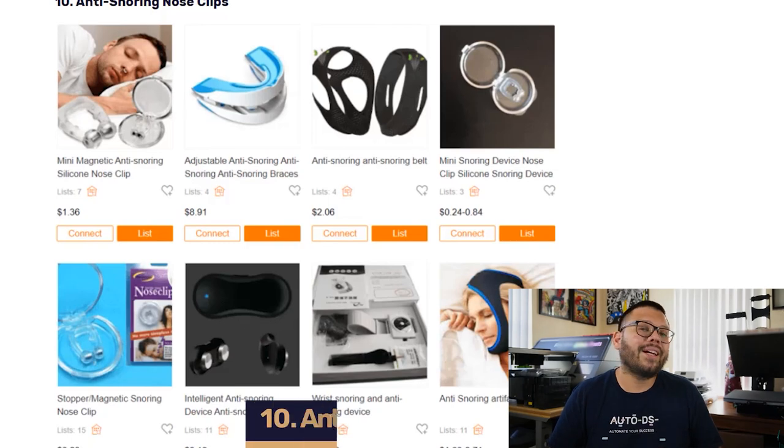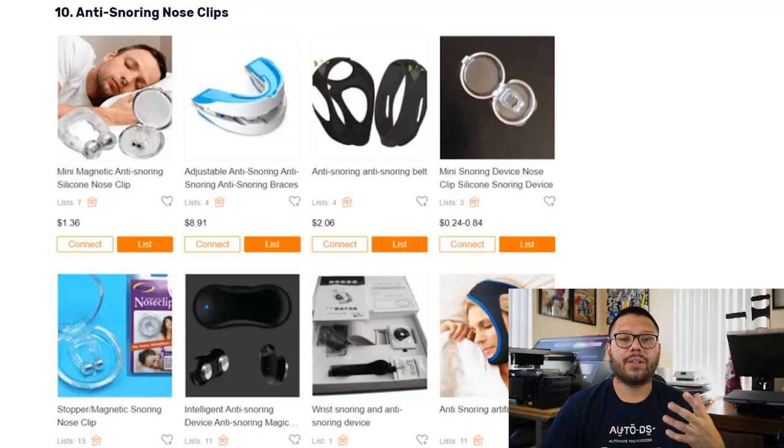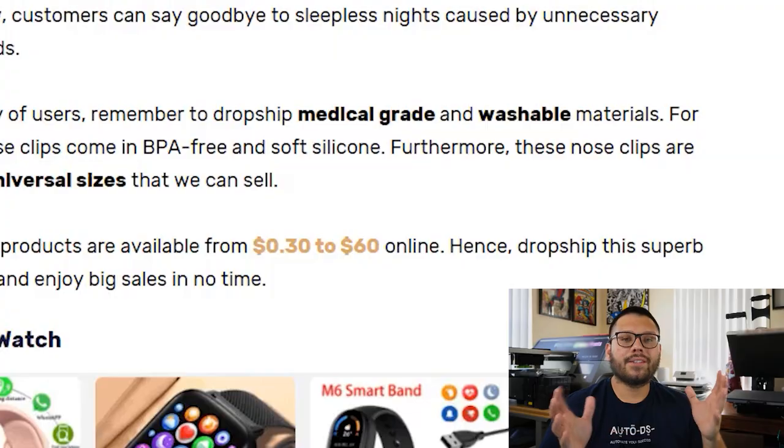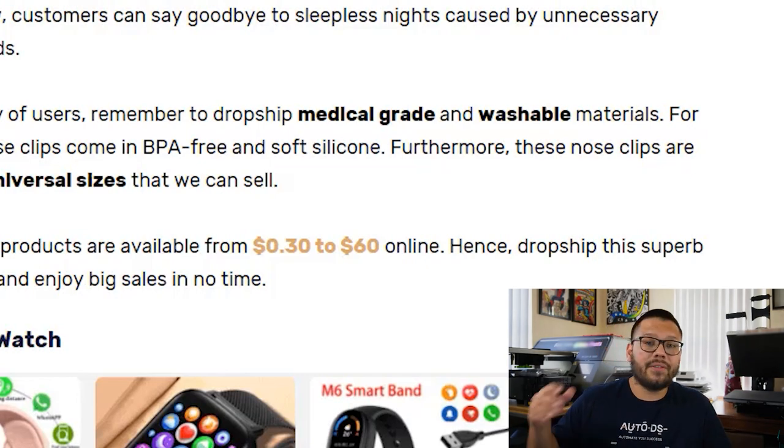In our number ten spot, we have anti-snoring clips. These clips can help relieve loud snoring by enabling better air passage while someone is sleeping. For the safety of users, always make sure you get medical grade or washable pieces — these come in BPA-free as well as silicone. They're pretty much all universal sizing and start off at about $0.30, ranging up to above $60.